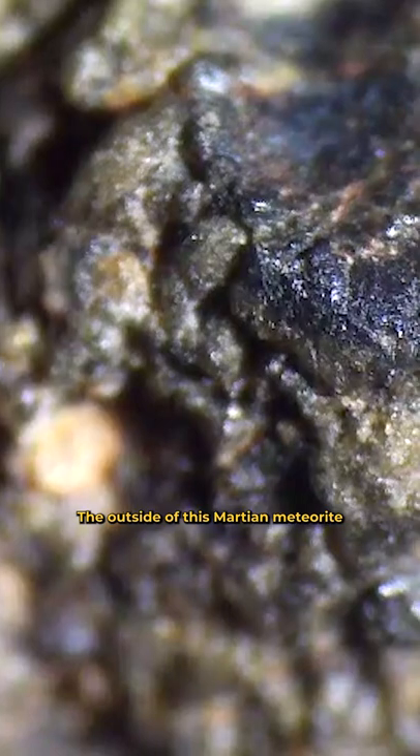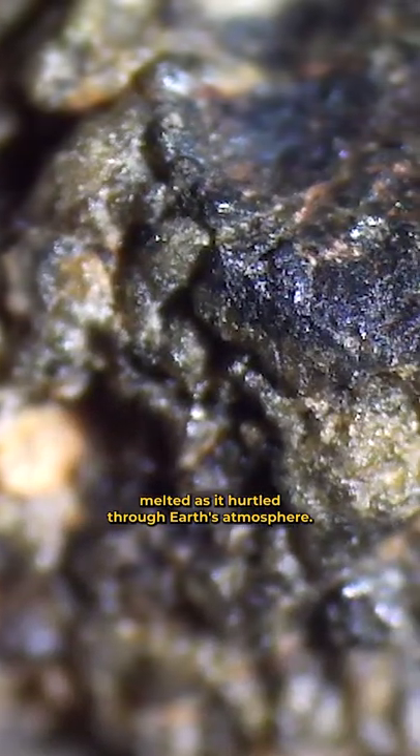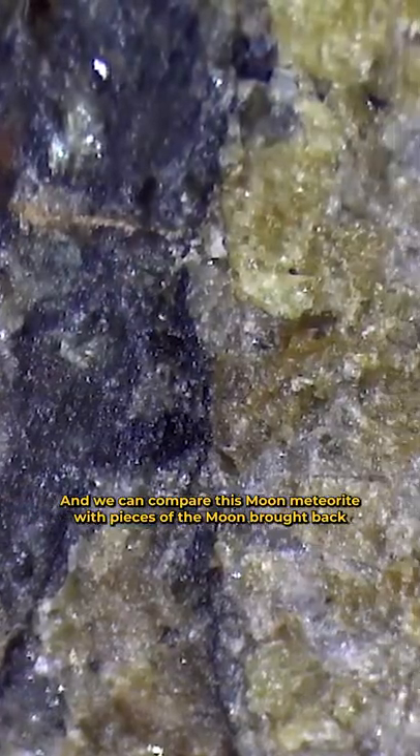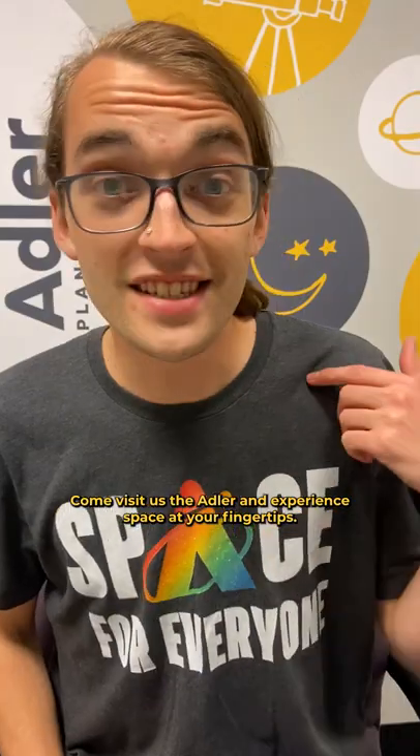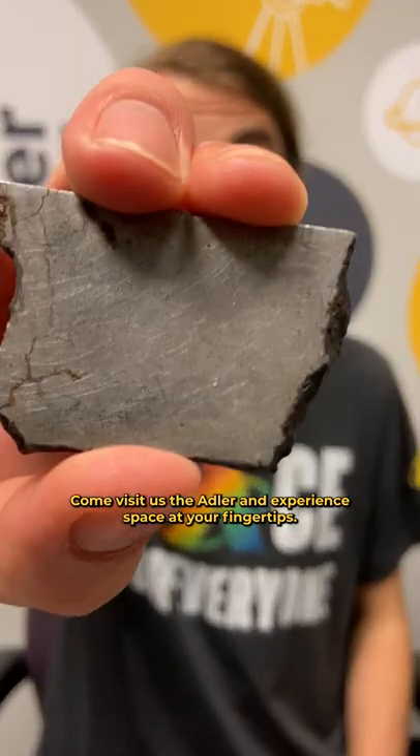The outside of this Martian meteorite melted as it hurtled through Earth's atmosphere. And we can compare this Moon meteorite with pieces of the Moon brought back by Apollo astronauts. Come visit us at the Adler, and experience space at your fingertips.